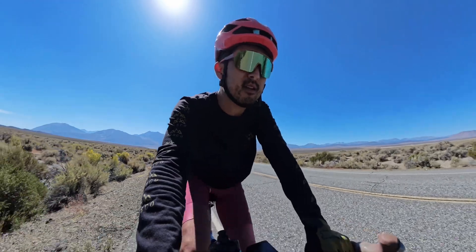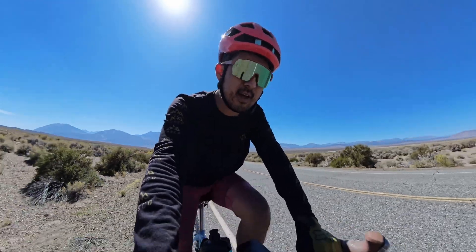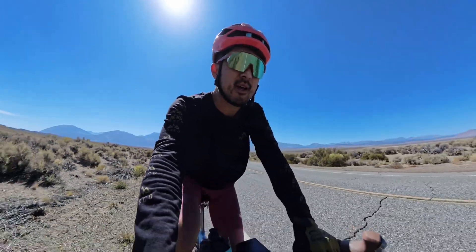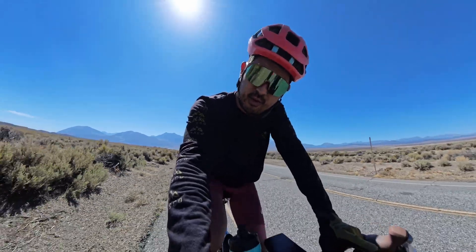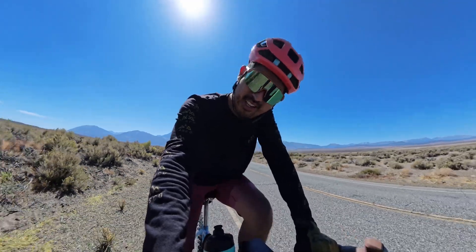If you're in the area, definitely stop by the Cyclery in La Mirada, California. Go say hi to Steve. And if you're looking for a bike fit to improve your comfort on the bike, maybe improve your endurance, definitely worth it in my opinion. That's going to wrap it up for this one. Thanks again for watching, and thanks for subscribing to the channel if you haven't already. See you next time.